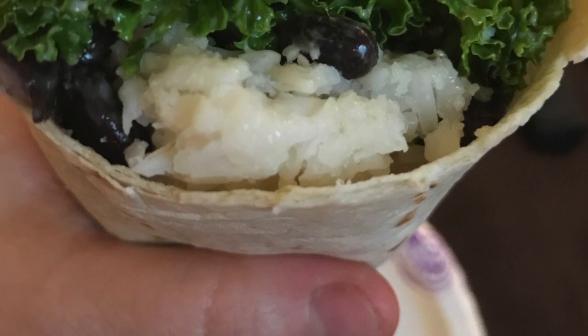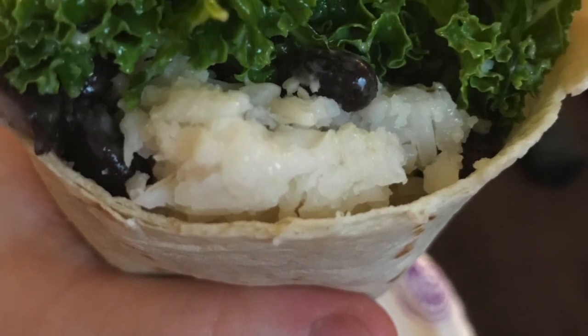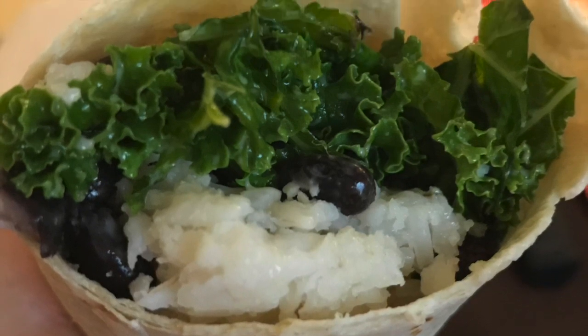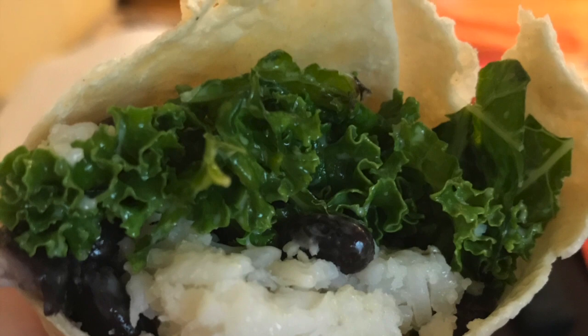This is the joy of leftovers — some sticky rice, some black beans, and some leftover kale salad, all wrapped up in a tortilla to make a little spicy burrito.